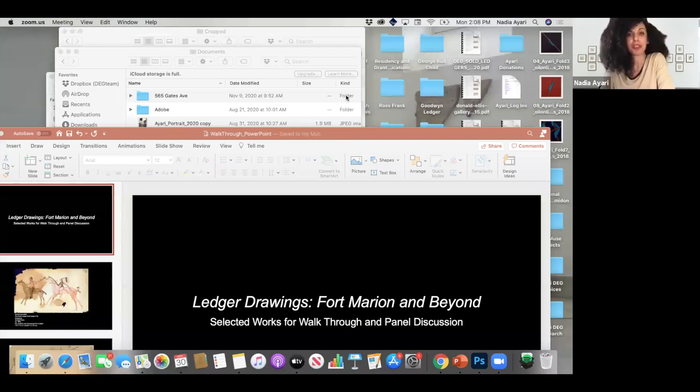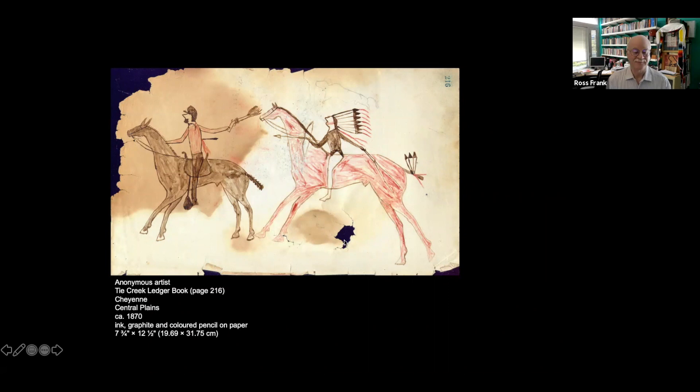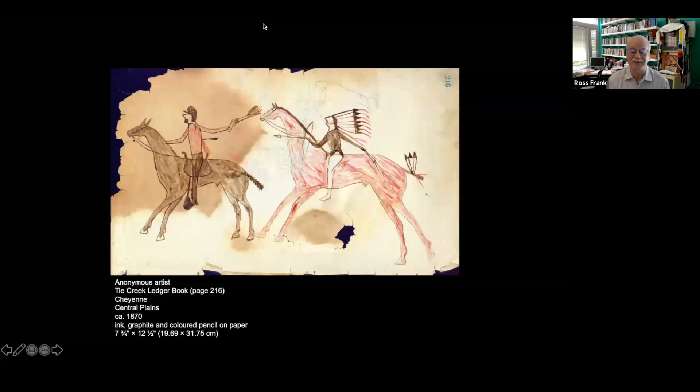I'd like to ask Ross to tell us more about war books — what they are and what they served as. More recently, there's been a discussion about Plains ledger art with the acknowledgement that it begins before Fort Marion, which is when most people understand it. The pictographic representation on paper begins probably around 1860, and it really is about warrior exploits.